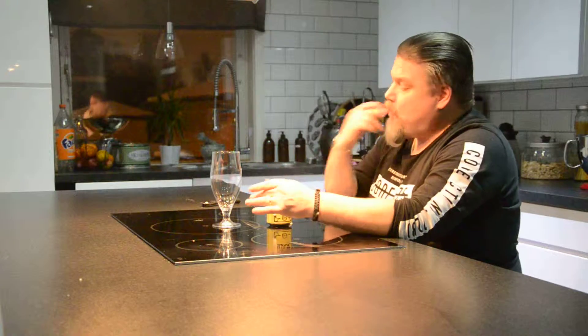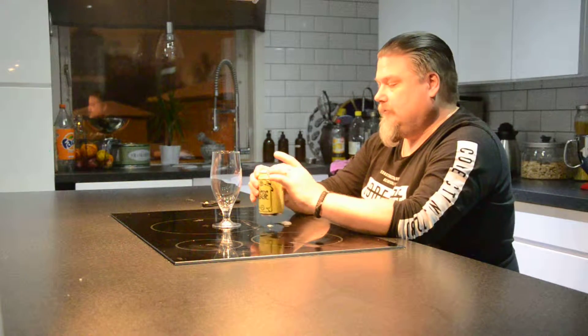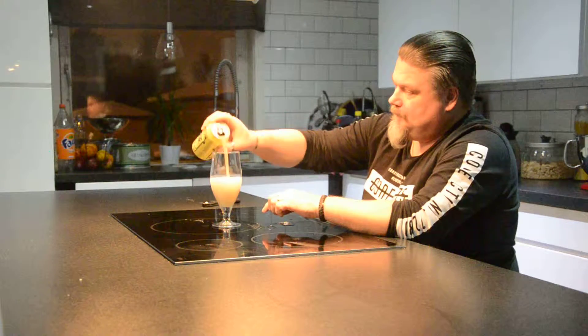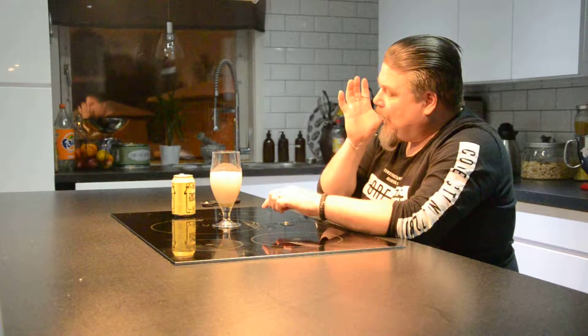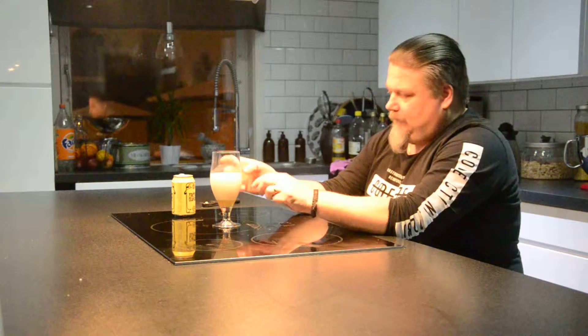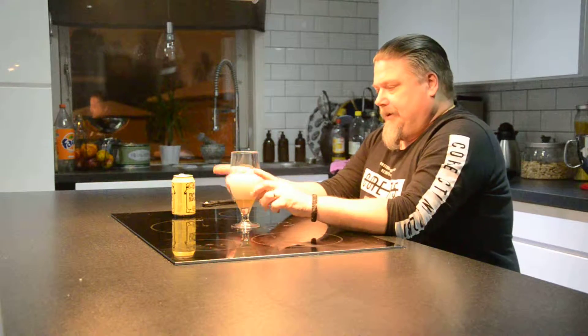Har väl skakat den här för mycket då. Bara kör öppningen. Nu vart det ju lite slask här, men det får man väl stå ut med. Kunde inte kontrollera.